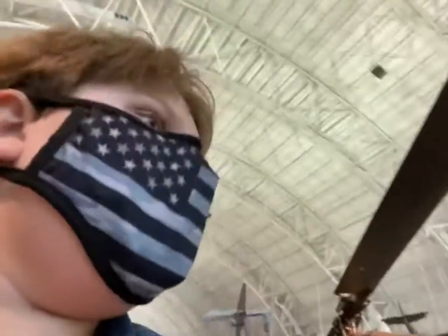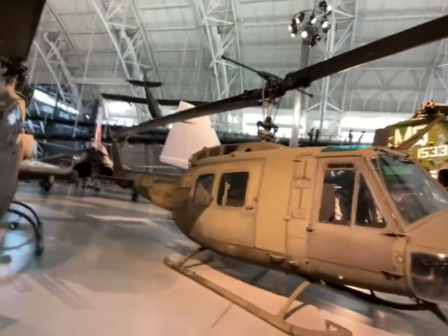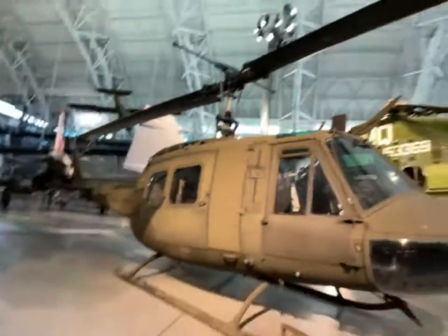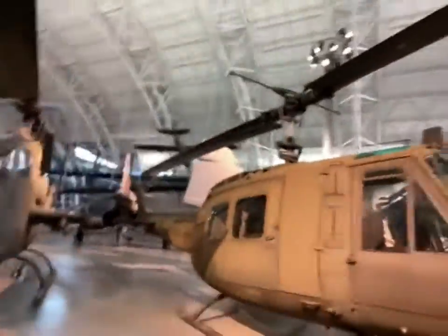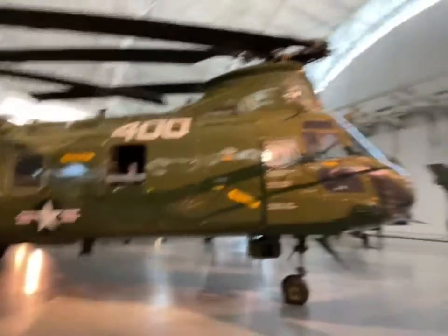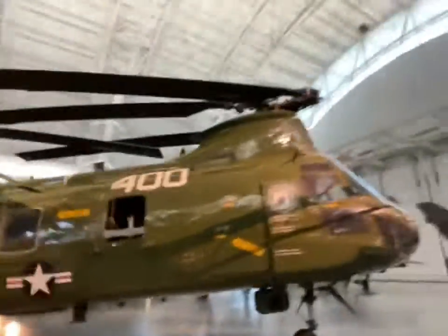Moving on, right here we have another Bell helicopter with a weather sensor up at the front, little skids, and a rotor. And over here we have the Boeing Vertol CH-46E. I'm guessing this is used for rescues and other cargo-type related missions.